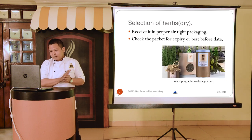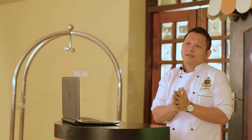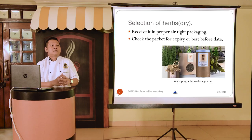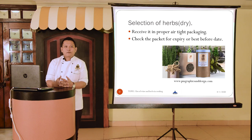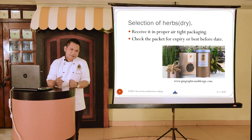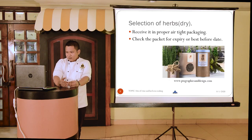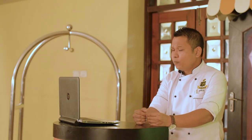Now that we have covered the selection criteria for fresh herbs, let's move on to the selection criteria for dry herbs. Obviously, it will not be possible to dry enough herbs in-house for the whole hotel. So we need to depend on companies or suppliers who supply good quality dry herbs, and there are certain things to check when receiving those goods.